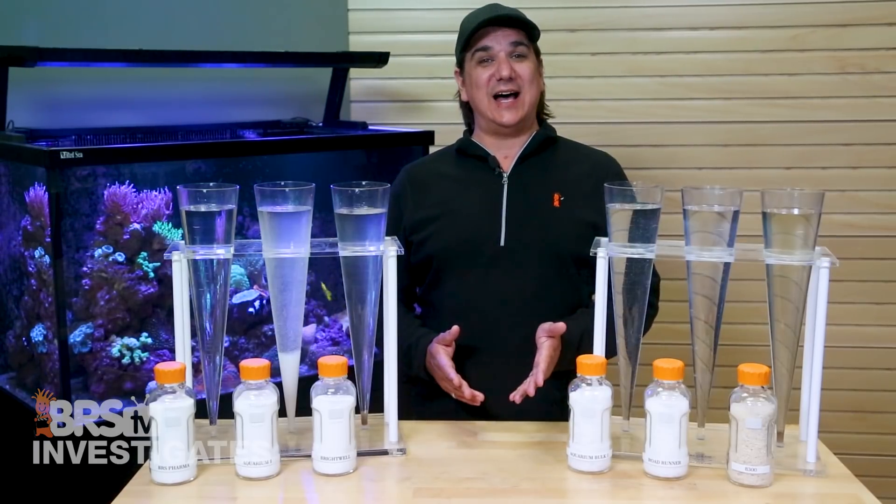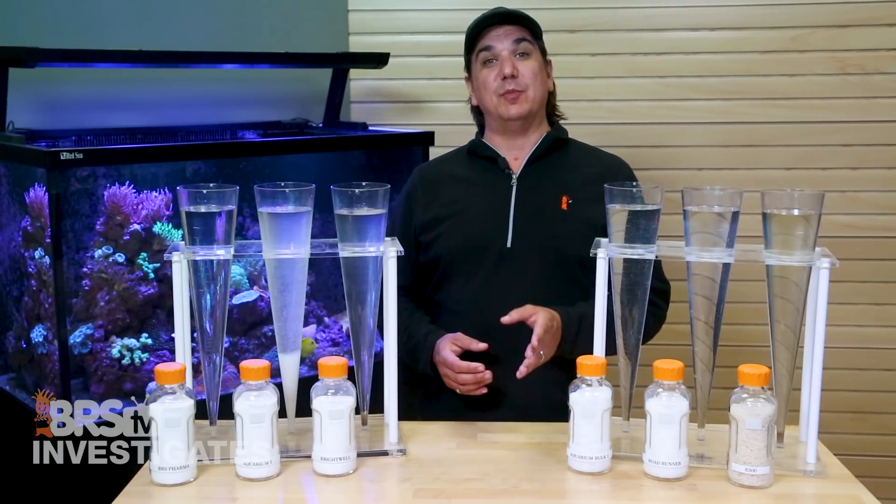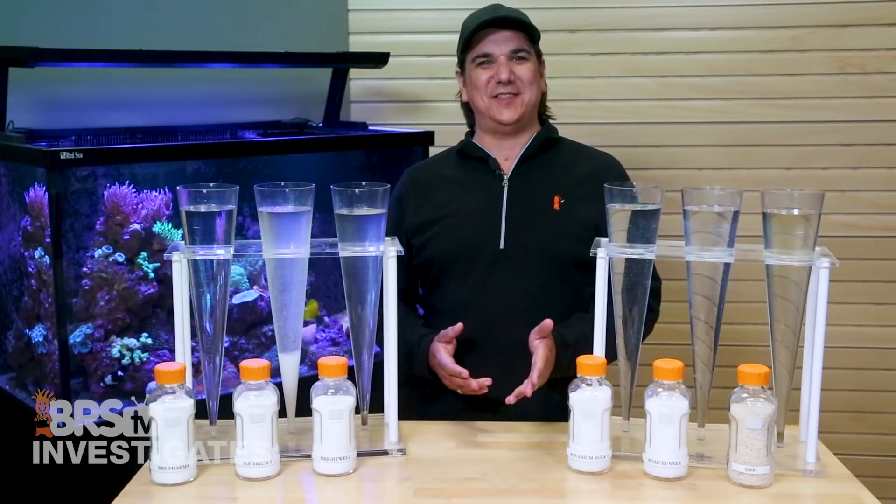Today it's time to find out: can a Vega Ice Melter really stack up against reefing magnesium lines or pharmaceutical grade material, and then give away some fun stuff at the end.